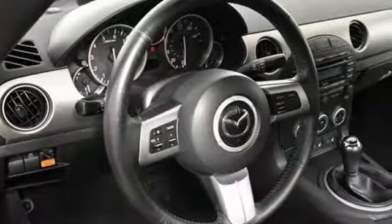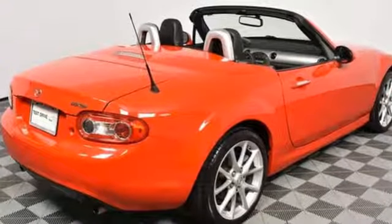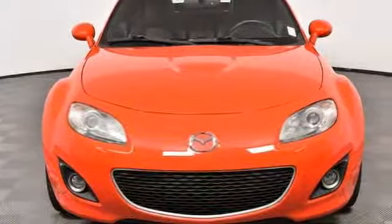Road and Track reports: from behind, roll-over hoops lend seriousness. And at any angle, the sports car has a planted-on-the-ground presence. With Mazda, driving is what matters most.